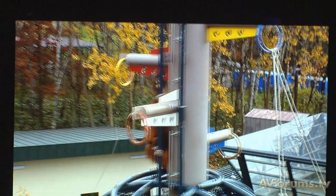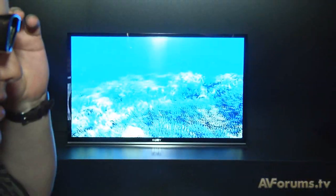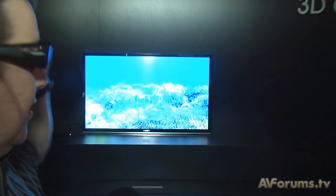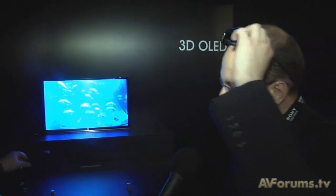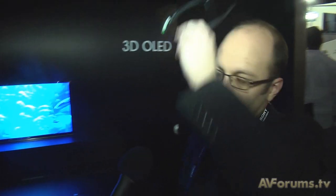Here we're looking at OLED — it's not a massive screen but it's certainly getting there. This is a brand new prototype, a mid-20-inch OLED panel with full HD resolution and high frame rate, using the same active shutter system we saw on the LX series LCDs. OLED brings benefits in color, contrast, and response time — ideal for 3D content, gaming, and all that sort of stuff. Here we're really showing what is possible in the future.